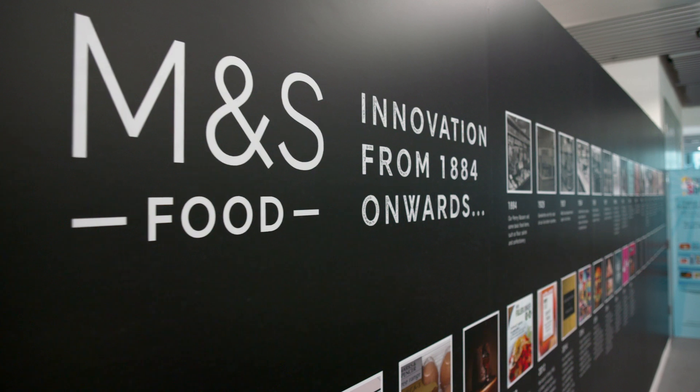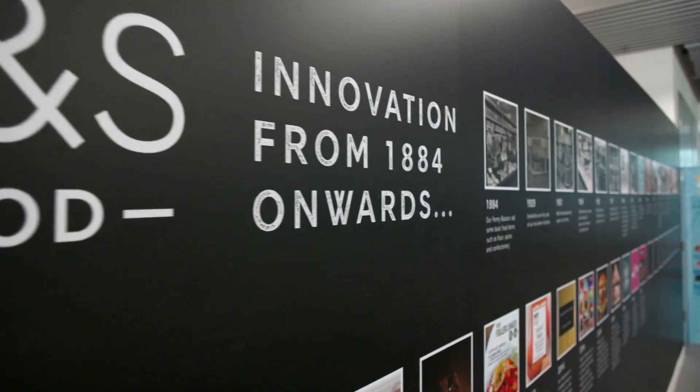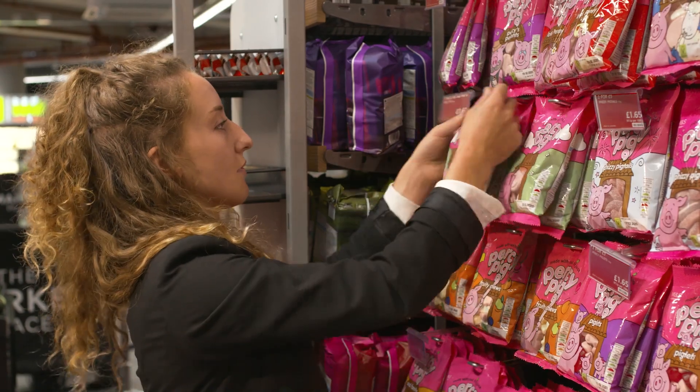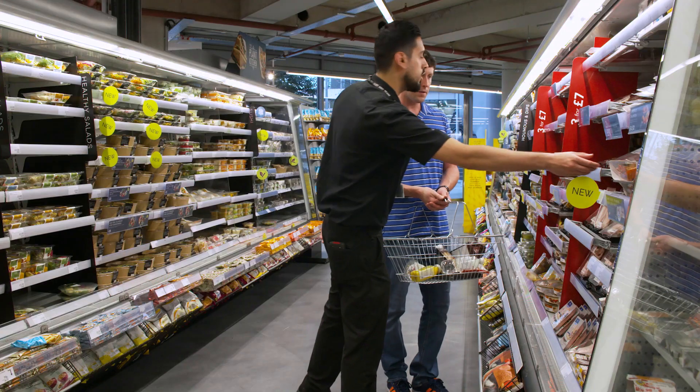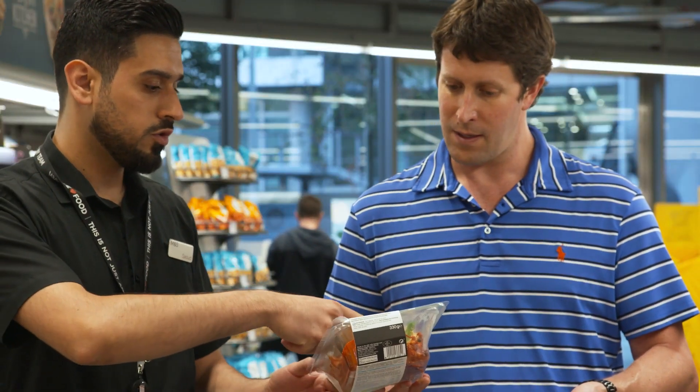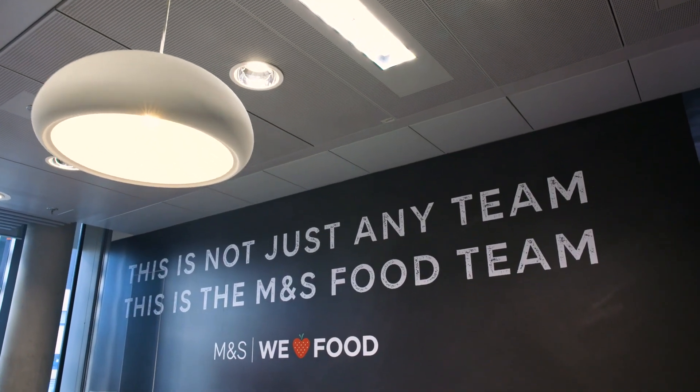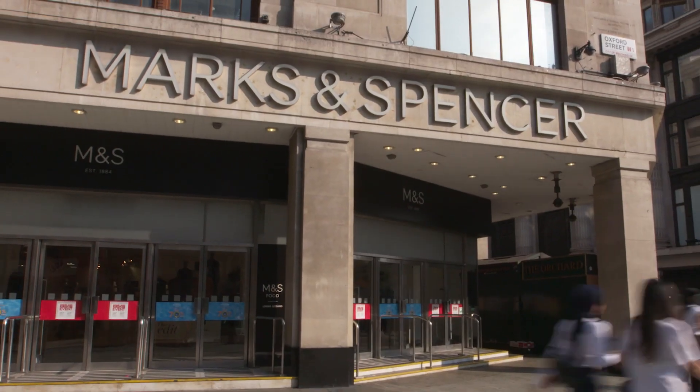By coupling Marks & Spencer's 134-year retail history alongside Microsoft's cutting-edge technology, we're able to give our colleagues real-time insight into how the store is operating and really focus on excellent customer service. We're looking to use the technology to enhance our operation and to generate more revenue, and we're really excited to be working with Microsoft so we can take advantage of this amazing opportunity.